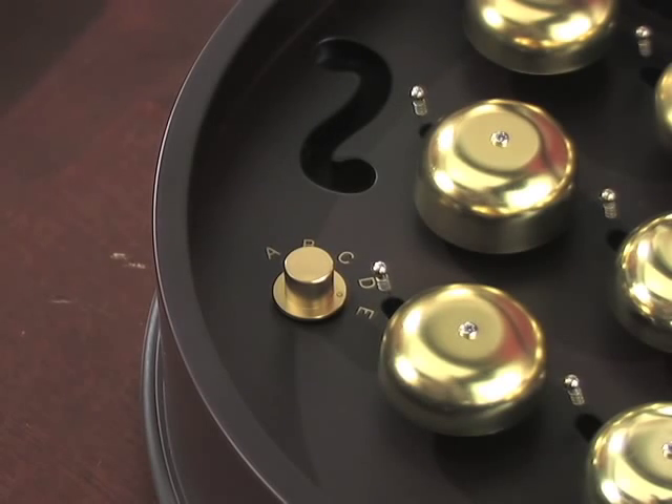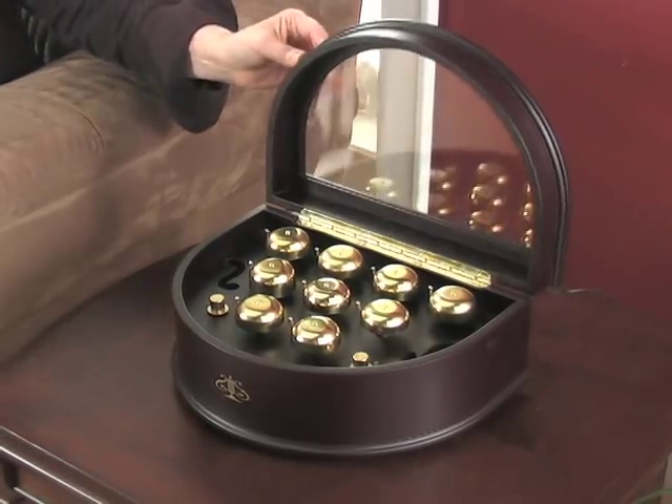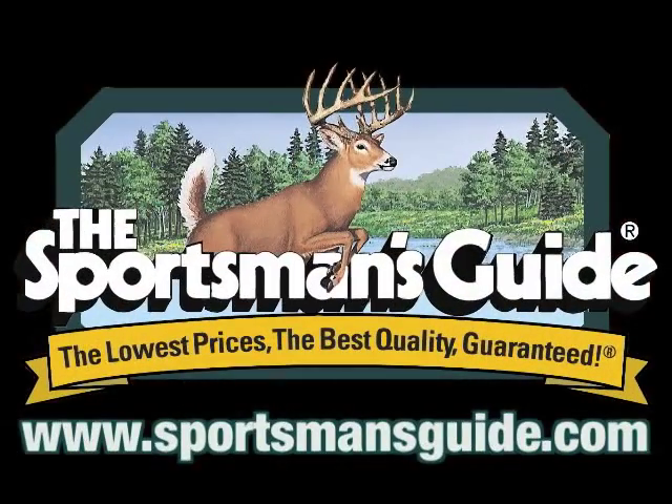Dials let you select the program and set the volume. This is an heirloom quality gift, a musical treasure for any home. Get this gorgeous bargain today.